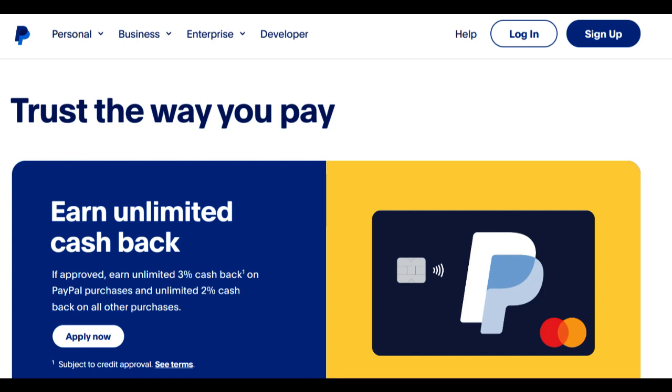Moreover, the account is user-friendly and easily accessible through the PayPal app and website. This convenience allows users to manage their savings and make deposits or withdrawals with ease, making it a practical choice for those who value online banking.